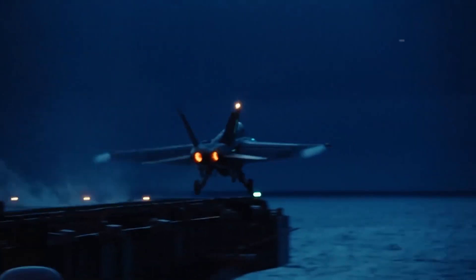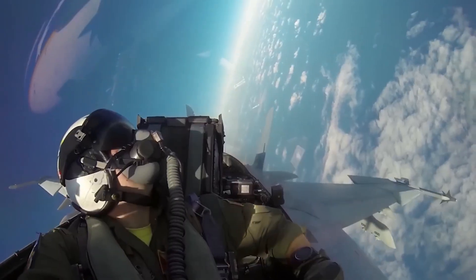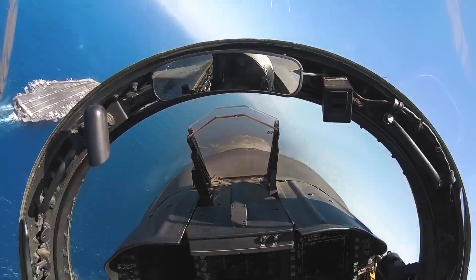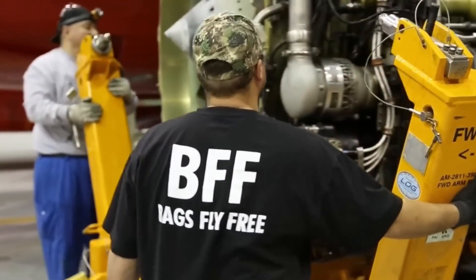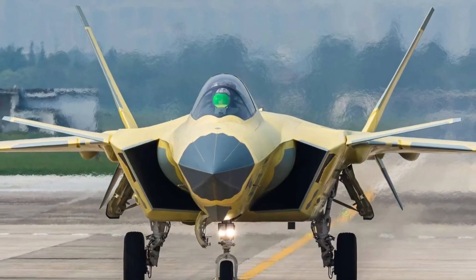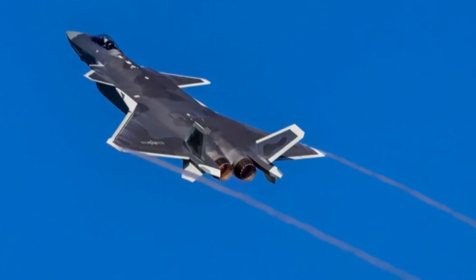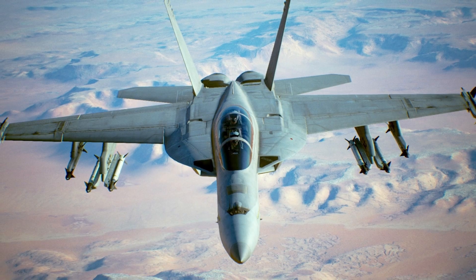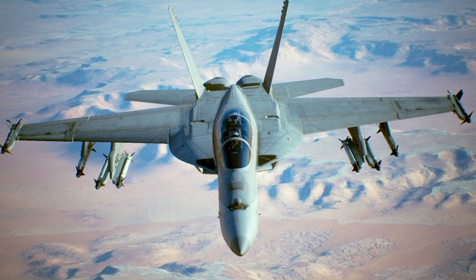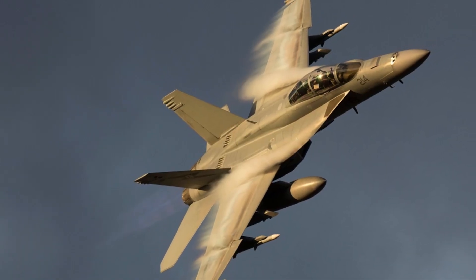These jets are designed with advanced radars, stealth capabilities, and electronic warfare systems, providing them with significant advantages in both offensive and defensive operations. In addition, China's rapid production capability means that the J-20 could potentially flood contested regions, presenting a serious threat to American and allied forces. This competitive landscape has driven the enhancements of the F-18 Super Hornet, especially with the latest Block III upgrades.